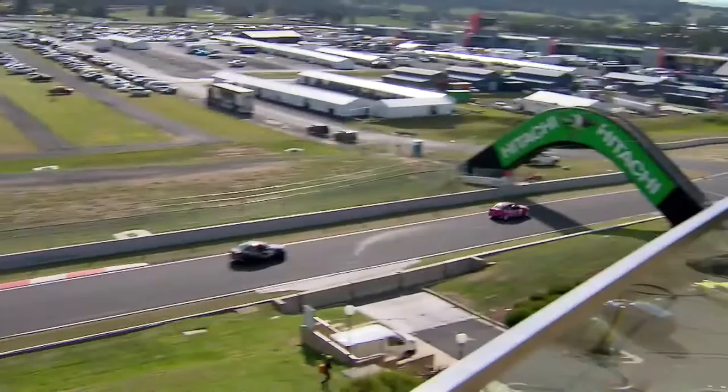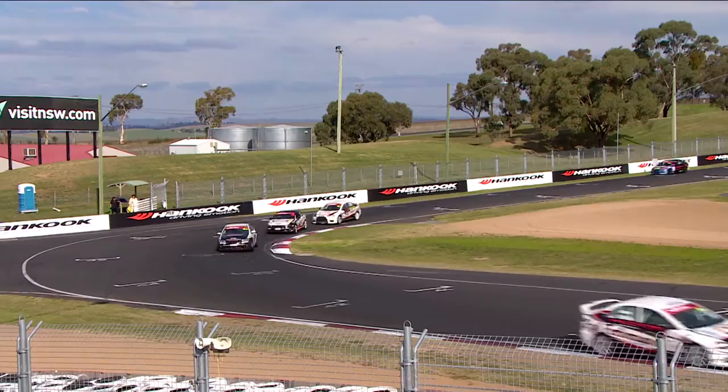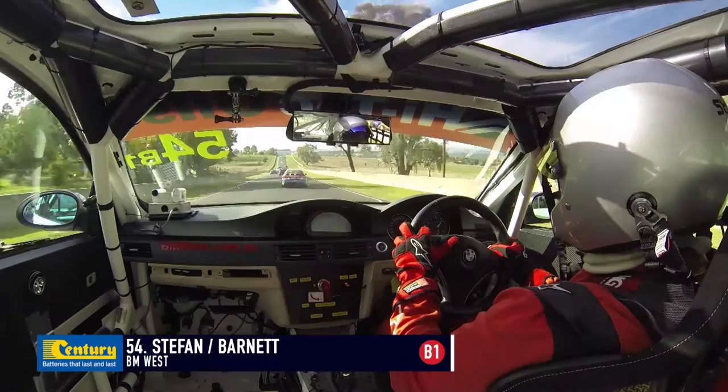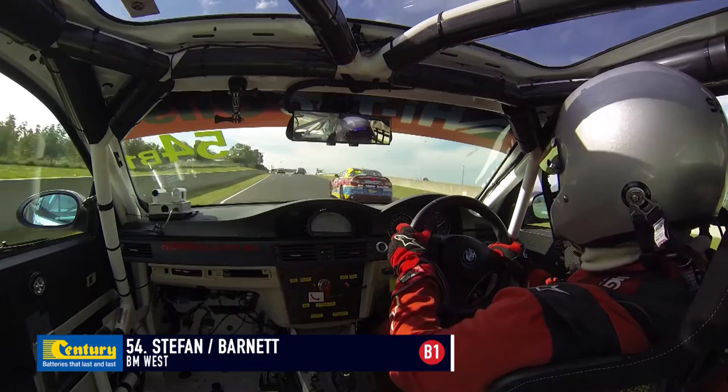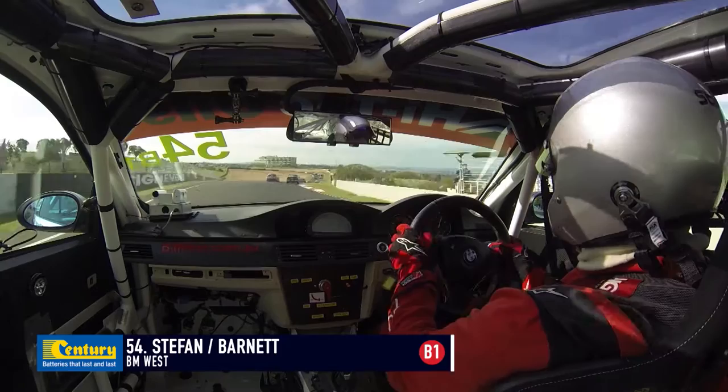Car 46 gets a black flag for a restart infringement — that was on the previous restart. That's the Richmond Ryan McArthur entry, and they hadn't served that penalty yet. Car number 23 will also get a penalty — that's the John McClevity, Brad Zacker and Michael Zacker Invitational class car. They're 25th outright in the saloon car class and they will get a penalty for a restart infringement. That is the class leader in Invitational.